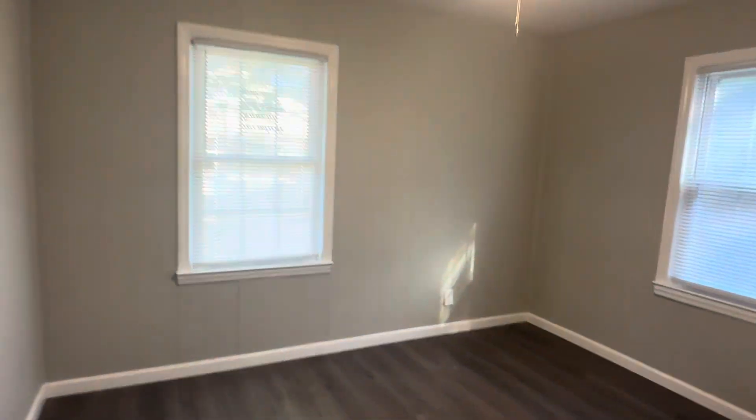Bedroom number one. Now in most old houses you have a teeny tiny closet. Look, it goes way that way and that way. First thing I would do is I would just double them — put a bar here and a bar there and you just double the size of your closet.